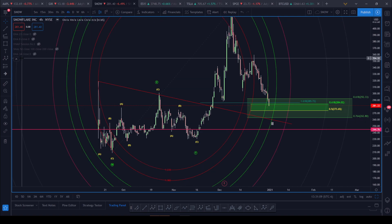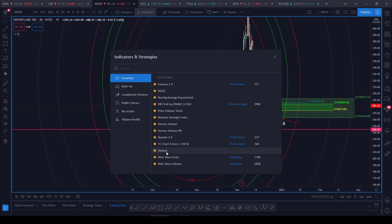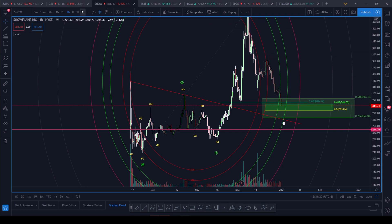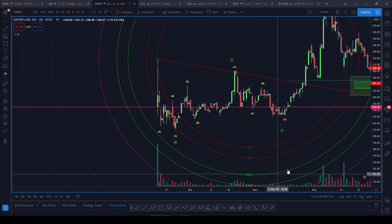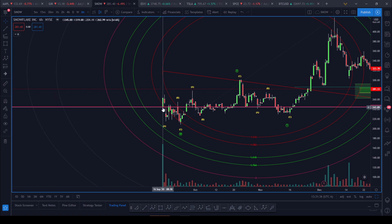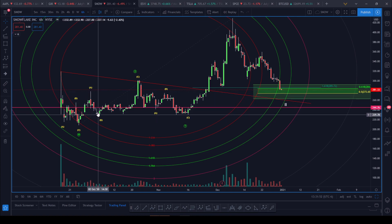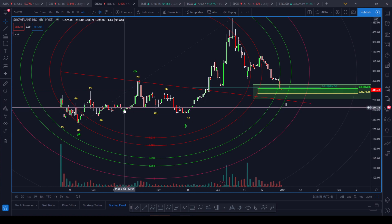I drew this support line by turning on the volume and pulling up the six-hour chart. This is where SNOW IPO'd — nice big green candle — and I placed my horizontal pink bar underneath the open. You'll notice how we're reacting to that level: we dropped, it came as resistance, dropped again, got rejected, came back down, busted through it, bounced, dropped a little lower, went sideways at that level, finally broke out, bounced, and now we came right back under it.